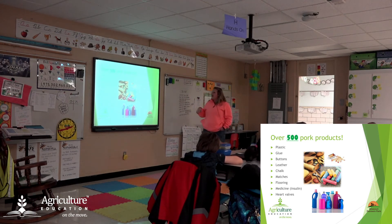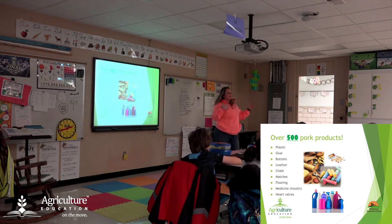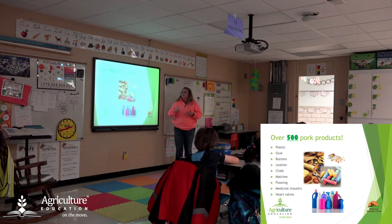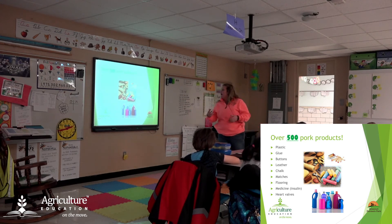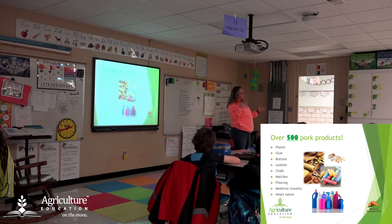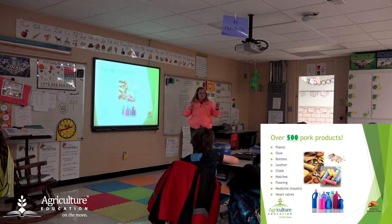There are over 500 different products that come from pigs. We talked about beef cattle and how we use a lot of their body parts for different things — it's the same way for pork. Plastic, glue, buttons, leather, chalk, matches, flooring, medicine, and heart valves all come from pigs. There have been times when a human needs a heart valve replacement and a pig heart was the best option, because their hearts are very similar to ours. Sometimes a human is able to use a pig heart valve instead of a human valve, and that saves human lives — which is pretty cool.